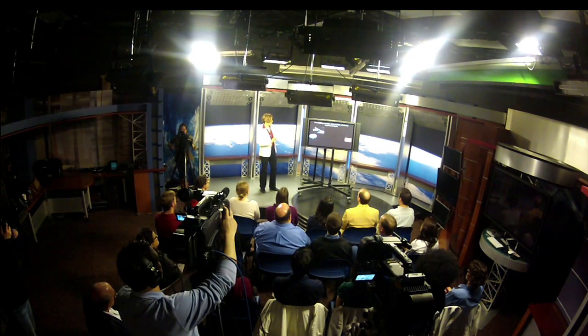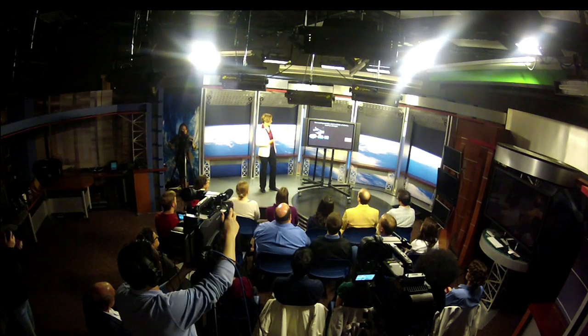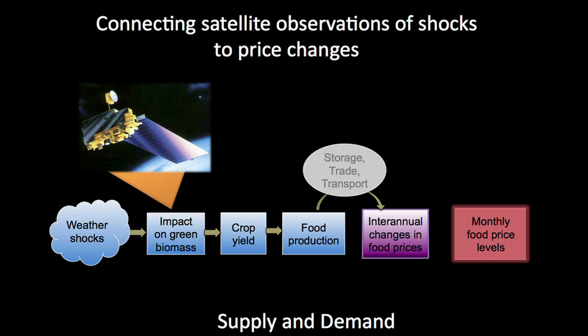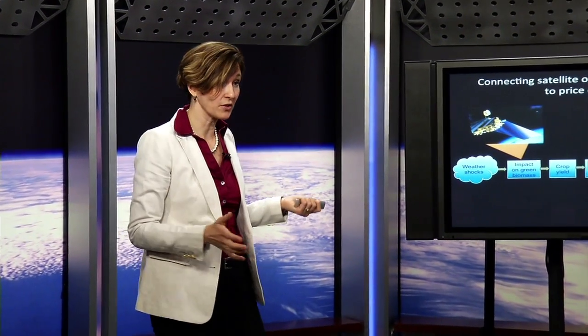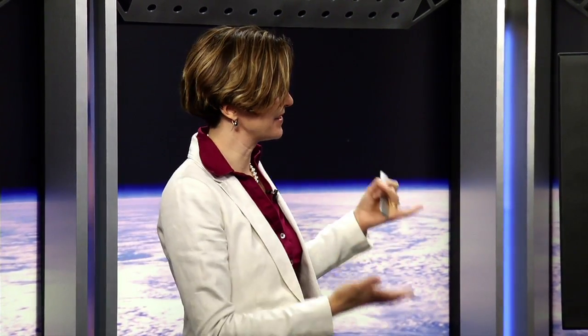Going back to my model, we use the satellite data that looks at weather shocks to estimate food production. Then we have our two parameters — international prices and last year's production from satellite data — to understand monthly food price levels. Now I'm going to show you the results of one particular model run.